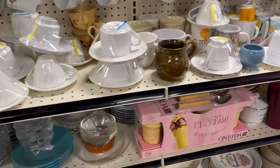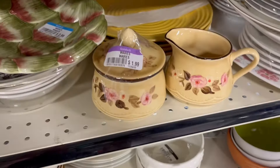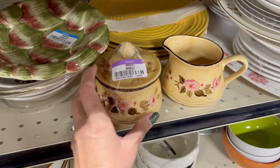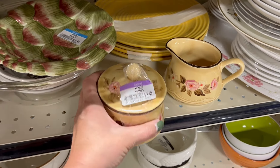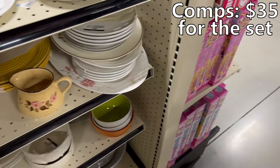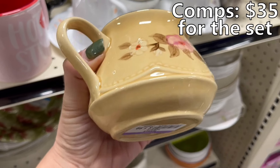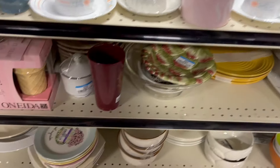So we're in the plate aisle now with the teacups. I actually saw this creamer and sugar — Franciscan Rosette. I just got a bunch of plates the other day that match these, so I think I'll grab them because they would go good with the set. This one's two dollars and this one's two dollars. This stuff seems to go for a lot, so it's nice to add to the set.